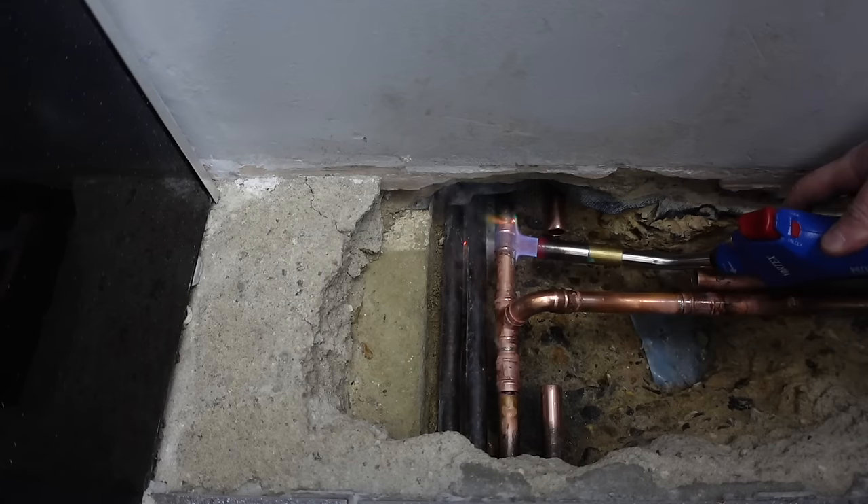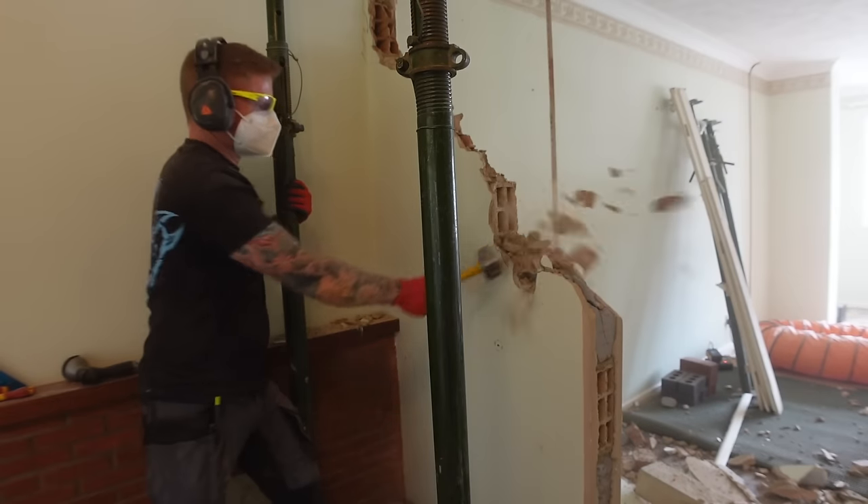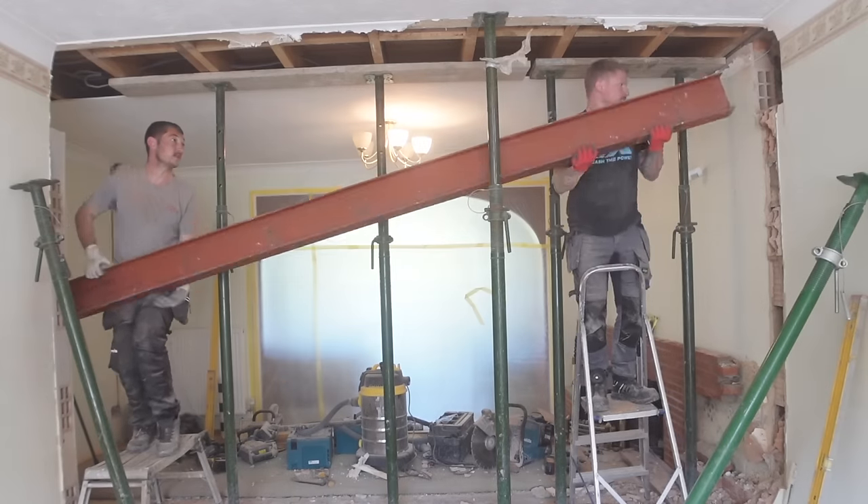I'm Cameron, a DIY obsessed home improvement and renovation freak. I've been renovating and modifying properties for over 10 years and I'll take on pretty much any DIY task throughout the house. As long as the project's inspiring and interesting, I'll give it a go.